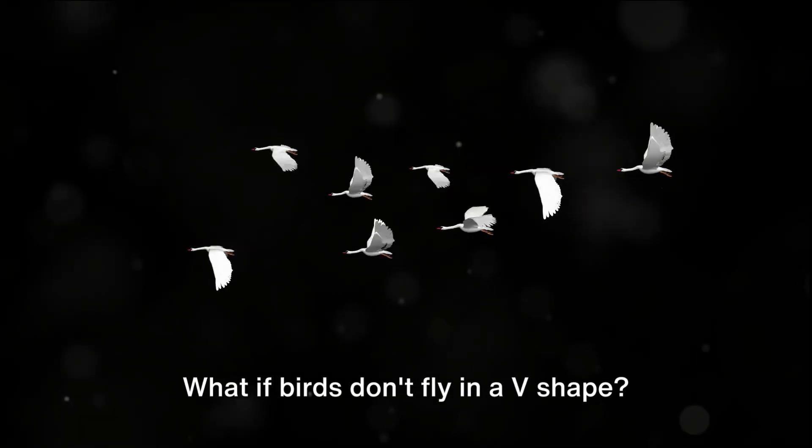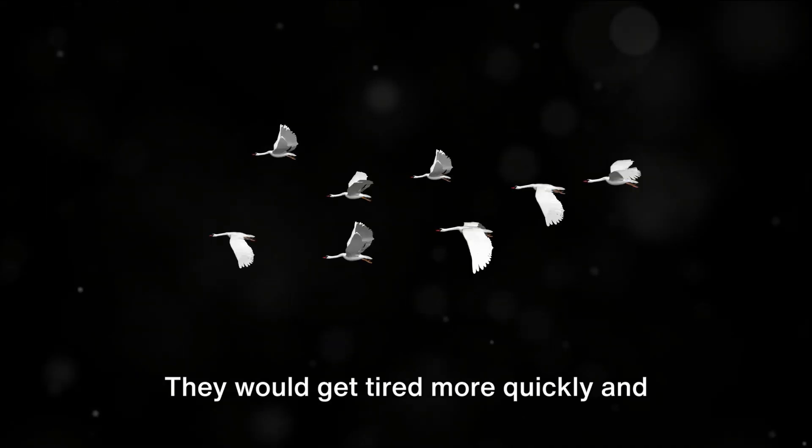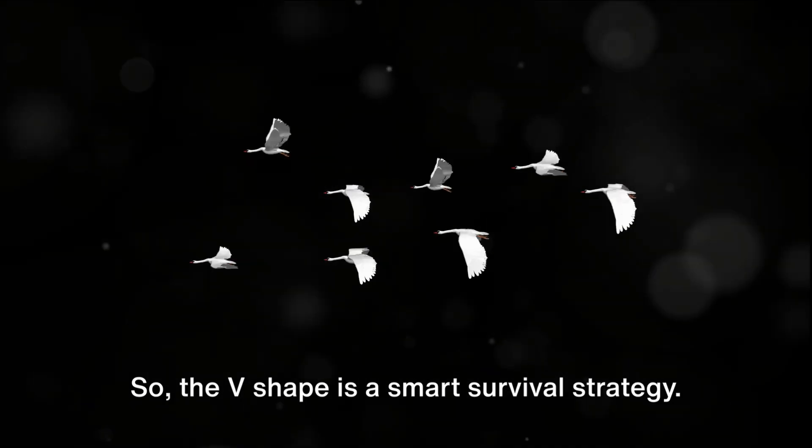What if birds don't fly in a V-shape? Without this shape, birds would have to work harder to fight wind. They would get tired more quickly and travel less far, so the V-shape is a smart survival strategy.